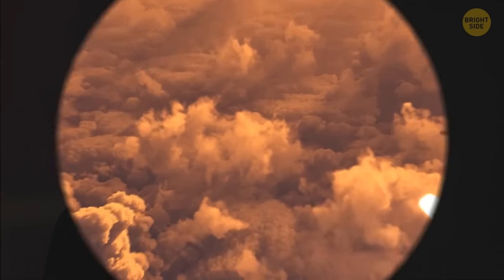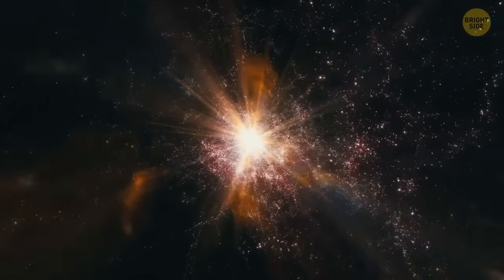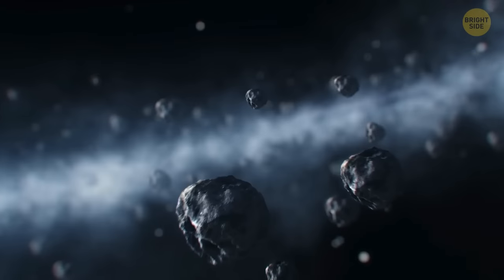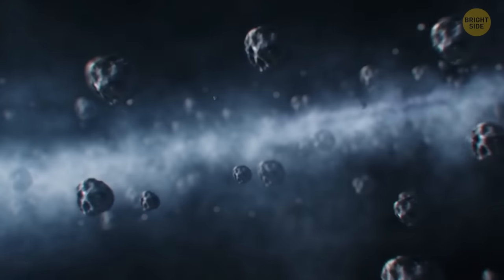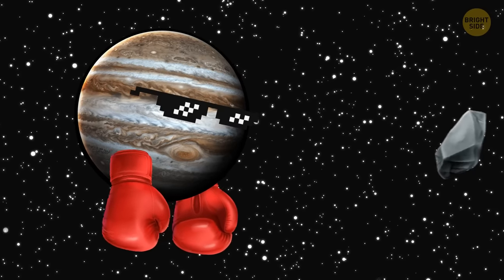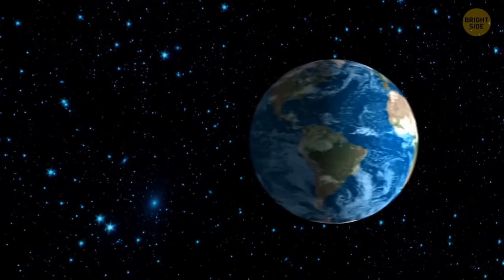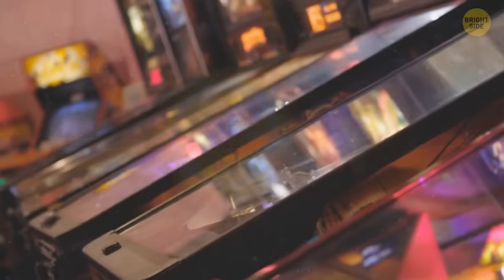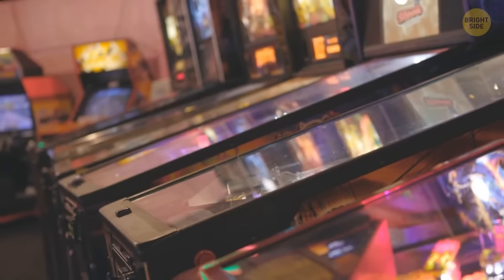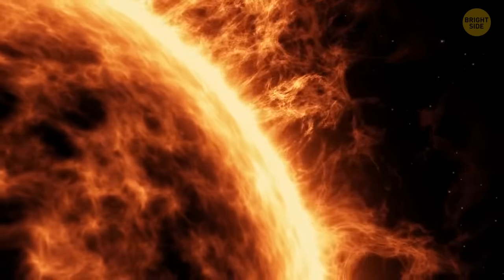No one knows where it came from — we're not even sure if it was an asteroid or a comet. One theory says it may have been a comet that came from the Oort Cloud, made of icy debris located somewhere at the edge of our solar system. It could have been bumped off course by Jupiter and its powerful gravitational force. This way, our solar system was like a pinball machine, where Jupiter, the biggest planet, kicks incoming comets into orbits that send them closer to the Sun.